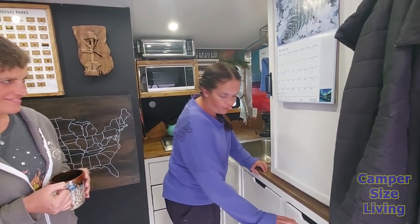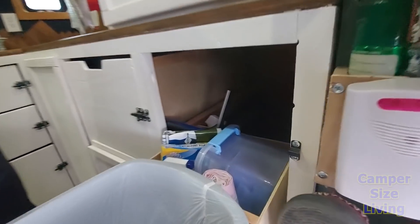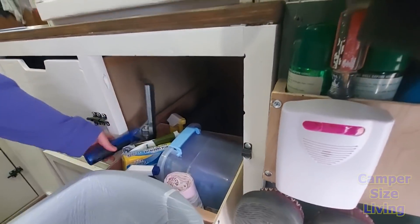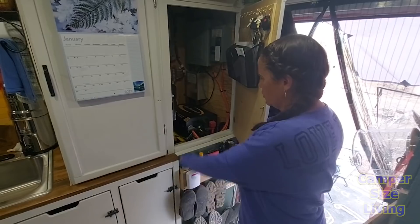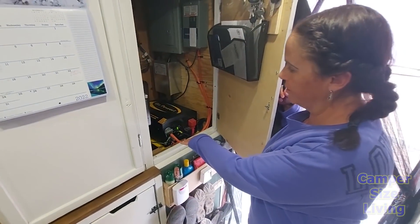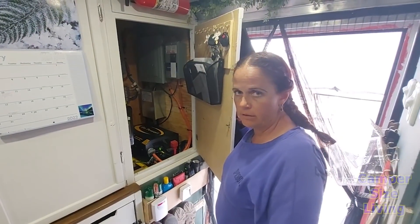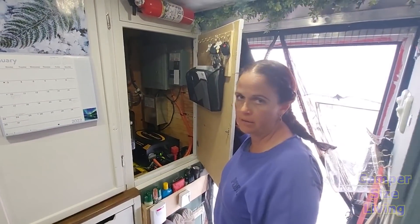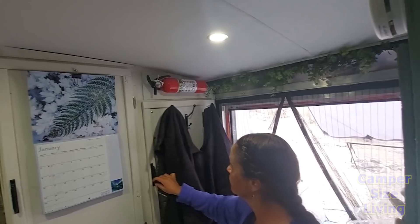There are little access panels where you can see their 100-gallon water tank. They also made a drawer specifically for the trash so it doesn't get tripped over, and behind that is all the cleaning supplies. In this corner is all the brains of the setup — underneath is the hot water heater, then four lithium batteries, and all the solar. The hot water heater is a regular RV unit, about 10 gallons, propane. There's also a ton of storage up top.